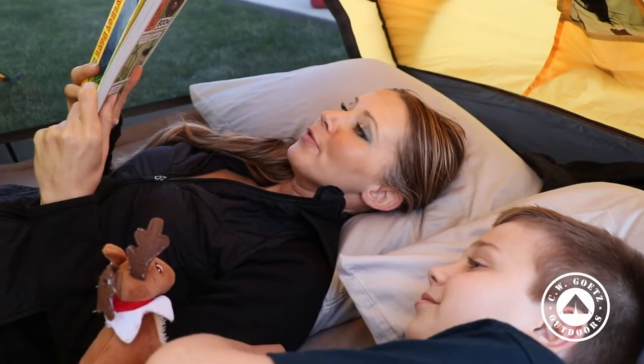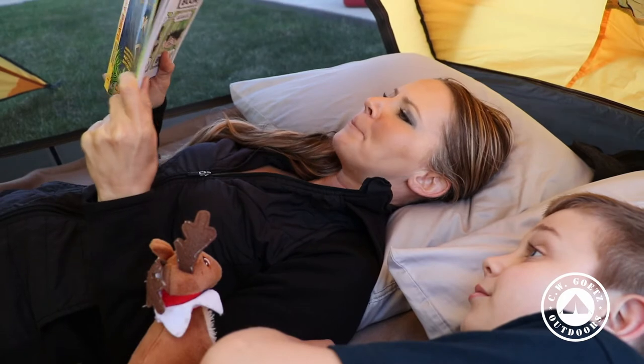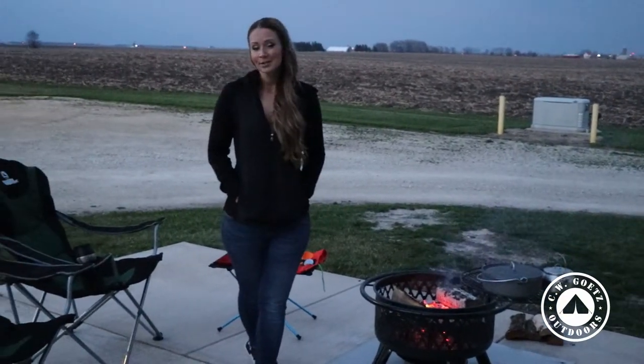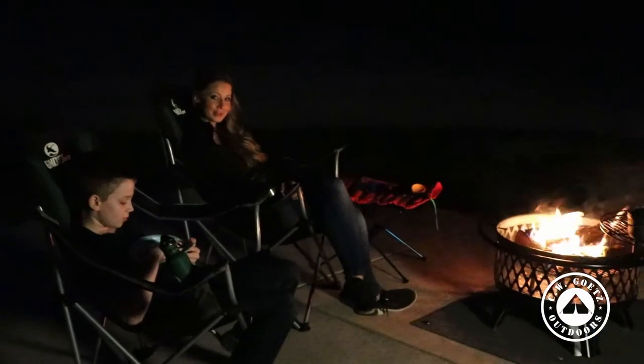We've already discussed reading and doing those kinds of activities inside the tent. There's always storytelling, and if you look online — I did a quick search today for free family camping games — an entire list came up. I'd recommend checking those out as well.